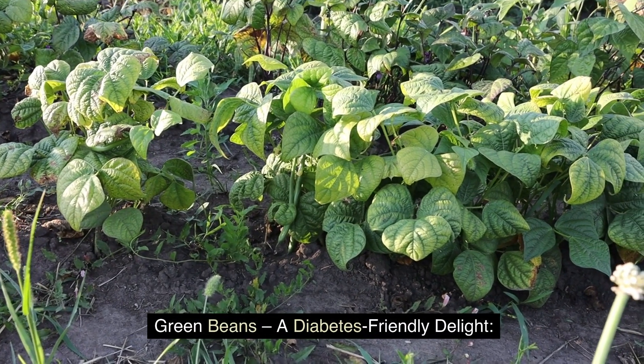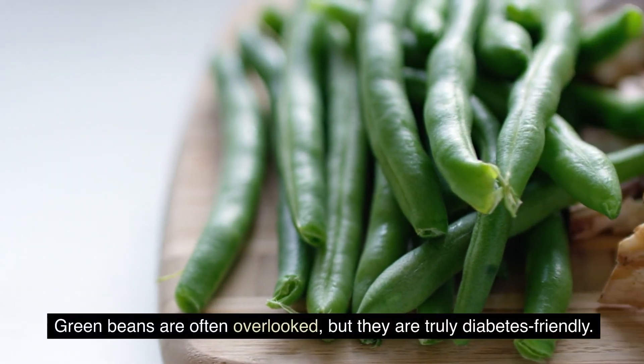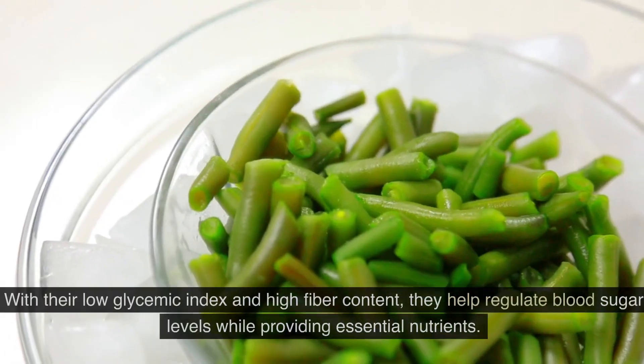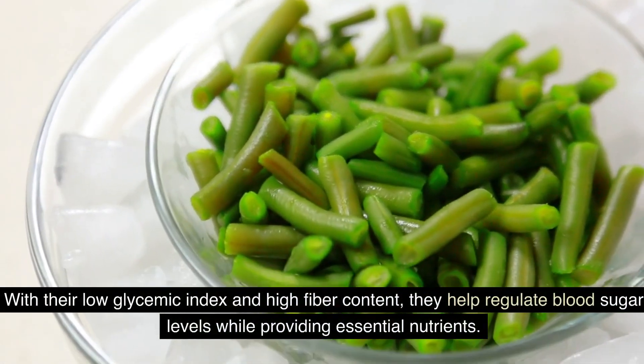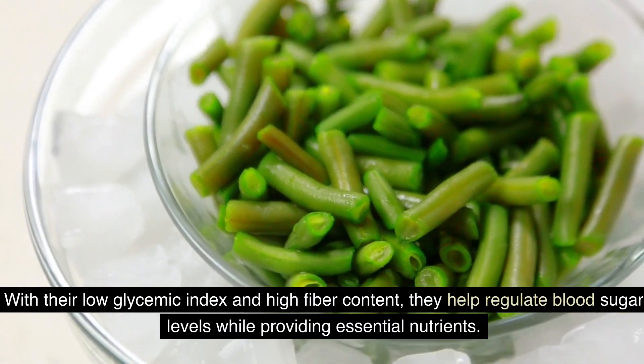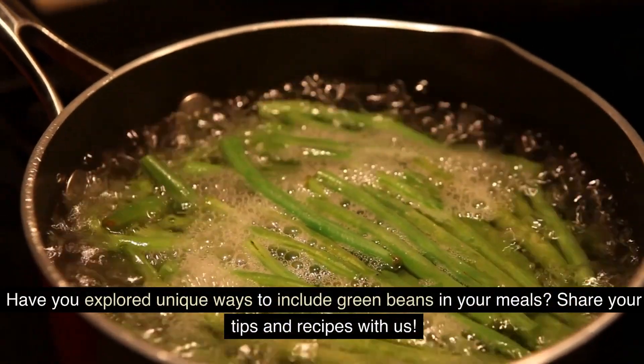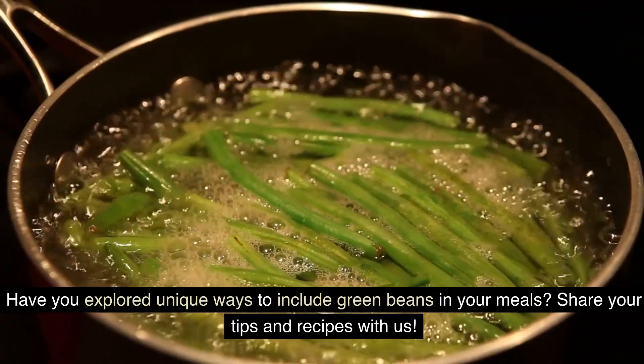Green beans — a diabetes-friendly delight. Green beans are often overlooked, but they are truly diabetes-friendly. With their low glycemic index and high fiber content, they help regulate blood sugar levels while providing essential nutrients. Have you explored unique ways to include green beans in your meals? Share your tips and recipes with us.